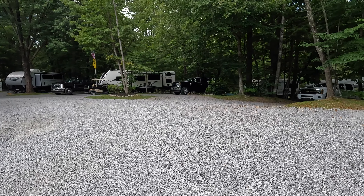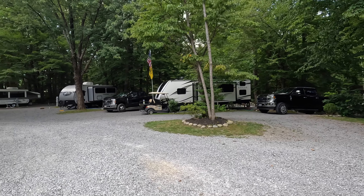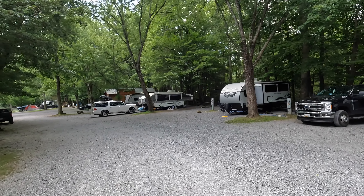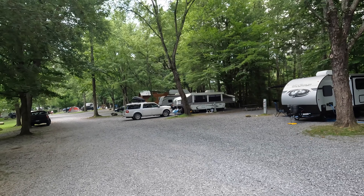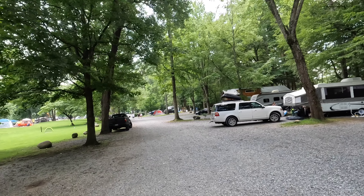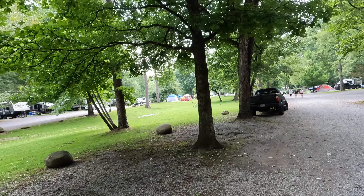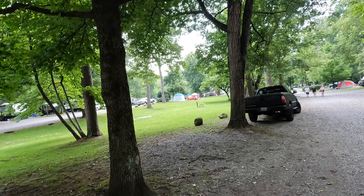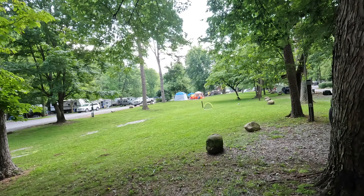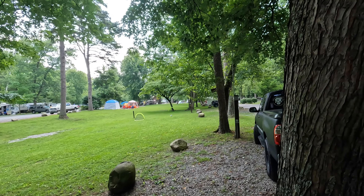Now we're going to the other side of the campground where the other RVs and cabins are. It's like a loop — RVs and camp cabins on the sides, with the tents in the middle. What's nice about the center is there's a long grassy area where people can play. People have already set up their own games. You can pretty much bring your own games and play out there.